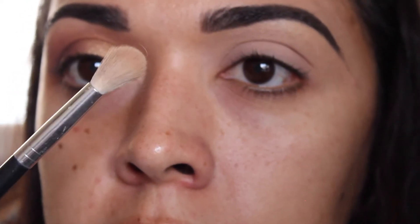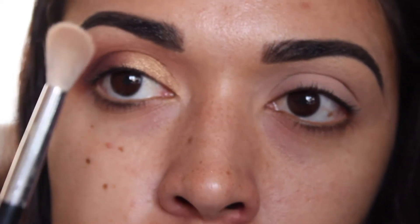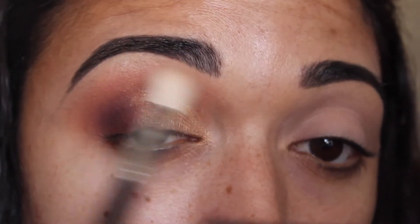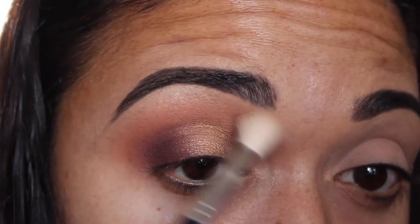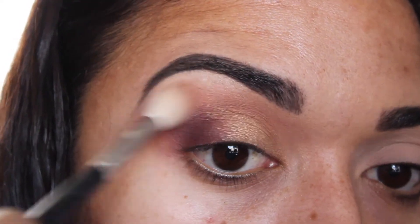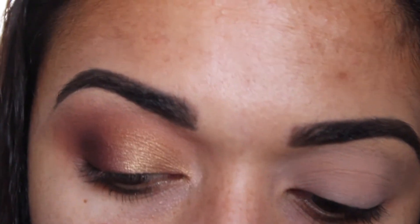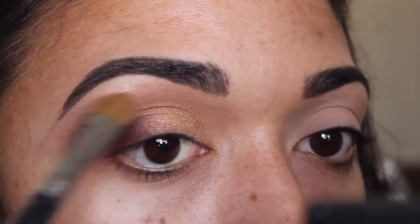So this one is a tapered blending brush — I'm not sure who it's by, but it's more fluffy and has a more rounded head compared to the Sigma one. The Sigma one is more dense, and this one is fluffier. With no product, I'm just blending everything together. If there's too much orange, you can go back in with this brush, take a little bit of the brow bone color, and work your way down, lightly dusting it, then go back in with the blending brush.